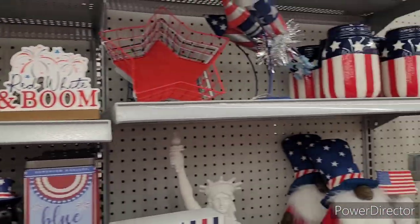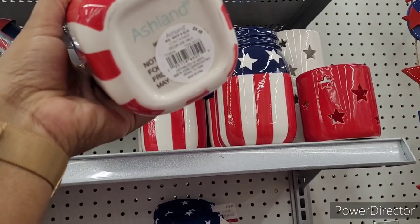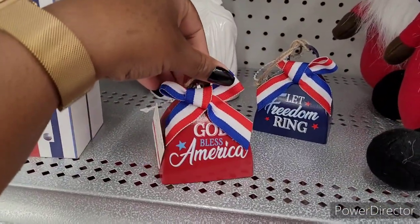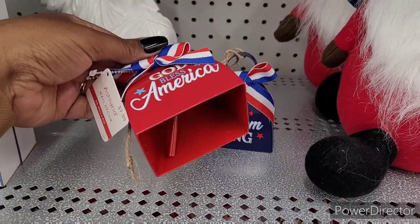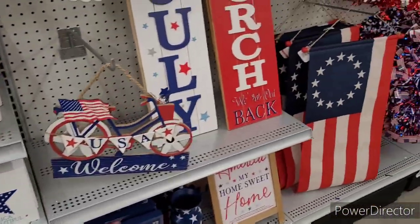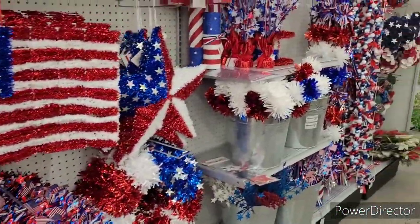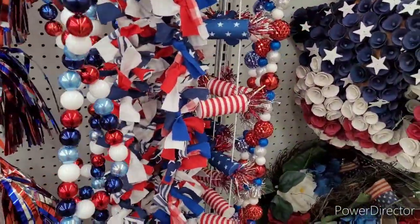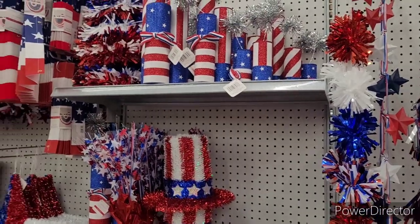Little fur babies, $12.99. And they have some more little decor up here — these are pretty, I like these, $9.99. Oh look, 'God Bless America, Let Freedom Ring' — these are $7.99. That's exactly what I need for the graduation! This is everything that they have over here. Oh, this is nice — these garlands, $19.99. I'm not that festive with the patriotic decor; I put out some red, some white, some blue but that's about it.